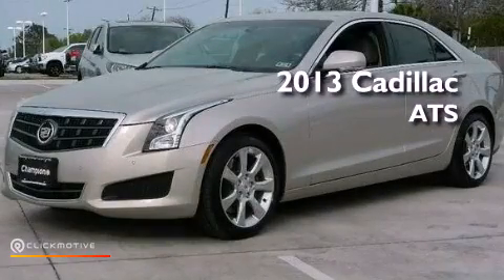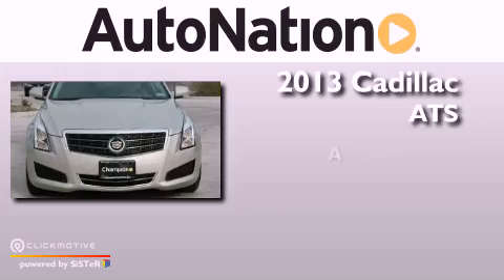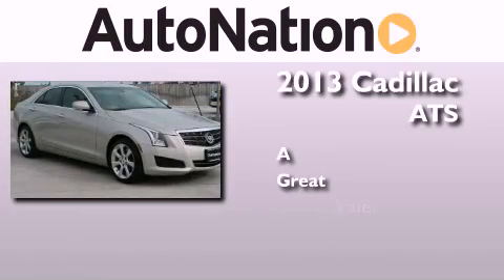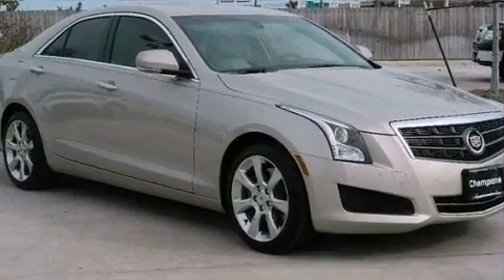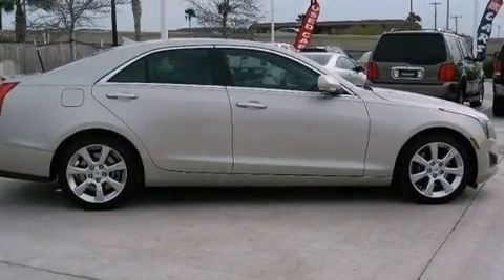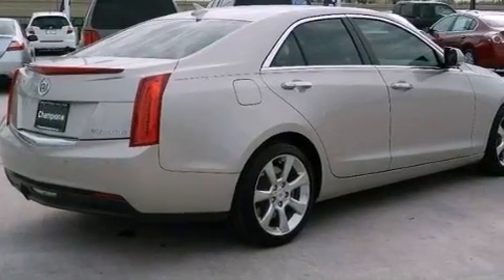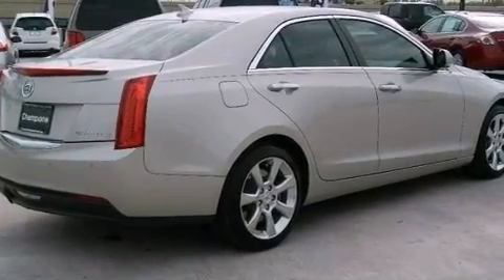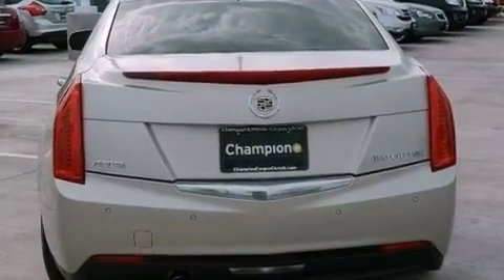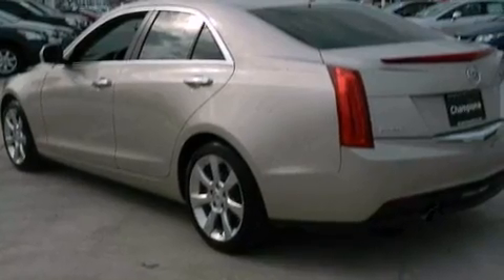This is a 2013 Cadillac ATS. Its top features include a navigation system, Bluetooth cell phone integration, a rear view camera, a remote start feature, traction control and stability control systems, a premium audio system, commercial free satellite radio, aluminum wheels, and a tire pressure monitoring system.